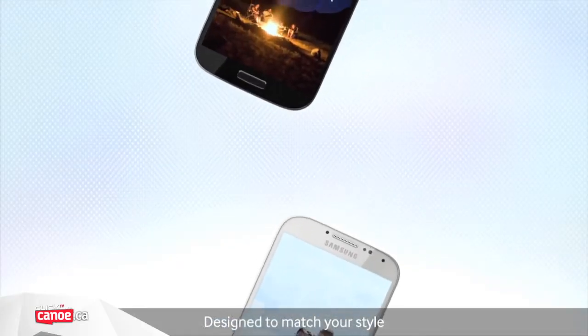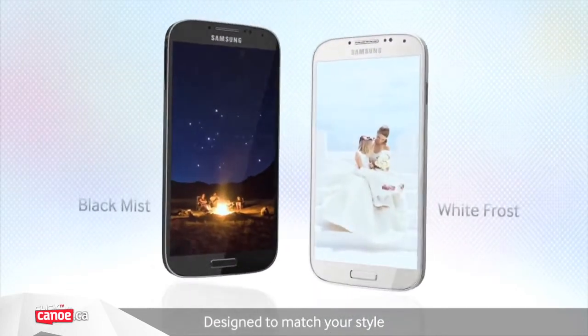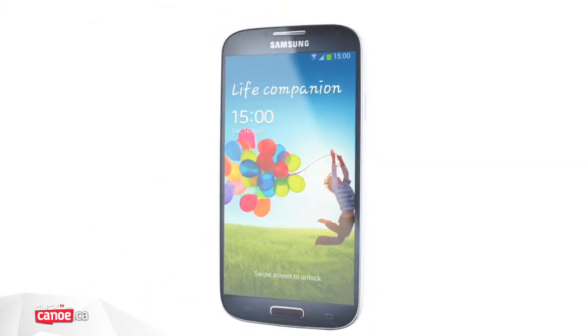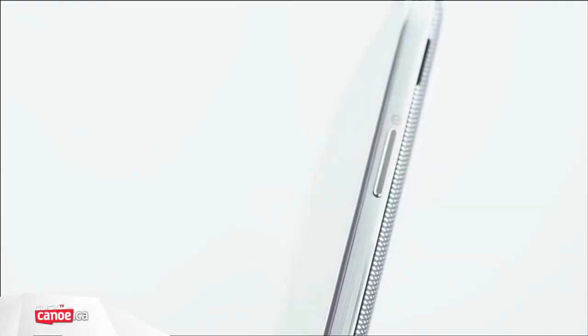Both versions of the Galaxy S4 feature 2GB of RAM and storage of up to 64GB, and this can be increased via very affordable microSD cards. With Apple yet to offer expandable storage in its iPhone range, and other Android devices like the Nexus 4 omitting this functionality, the S4 is clearly at an advantage here.